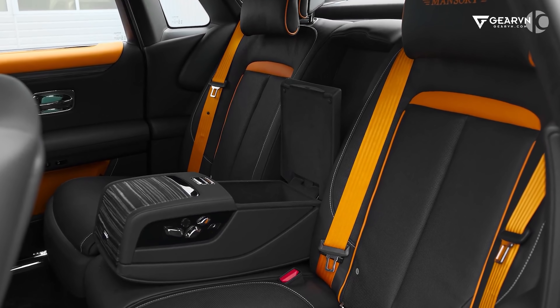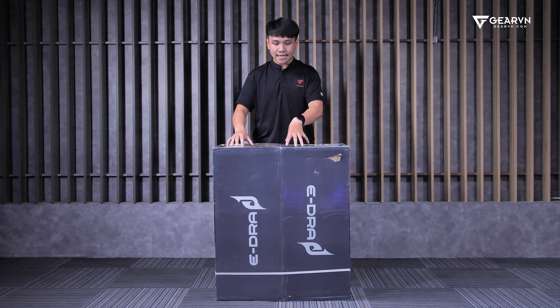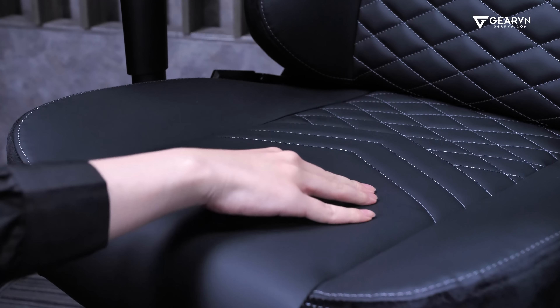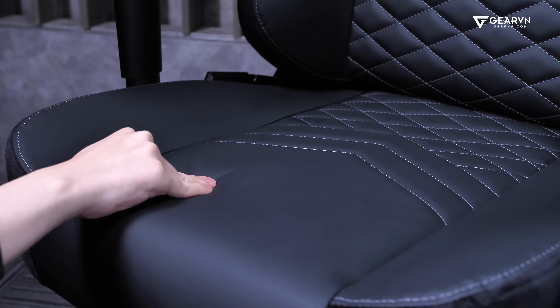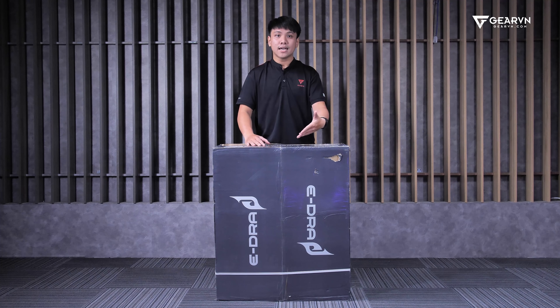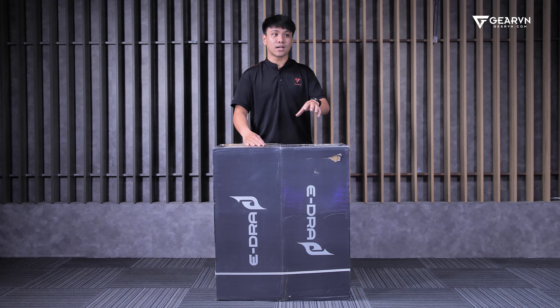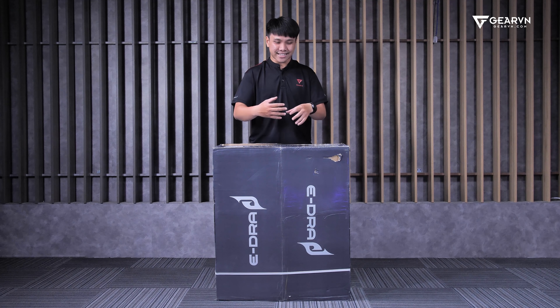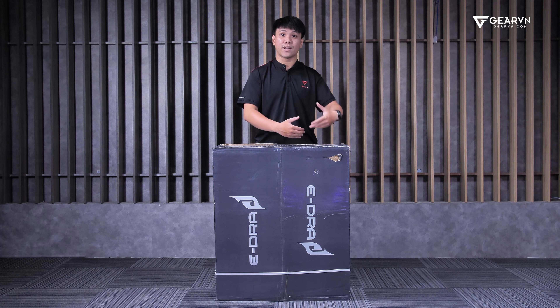Chẳng hạn như sưởi ấm hoặc massage. Và cần nhớ là da Napa hiện tại vẫn là một loại da kỵ nước. Cho nên dành cho các bạn nam nào hay ngồi cởi trần chơi game mà bị đổ mồ hôi thì sẽ làm cho da này dễ bị bong tróc hơn, nó giống như da PU. Đó là đặc tính của da Napa. Thường các sản phẩm ghế gaming sử dụng da Napa sẽ có mức giá rất cao, khoảng trên 10 triệu đồng. Nhưng ERA họ làm ra con ghế này chỉ với mức giá 8 triệu thôi, thì liệu ngoài da ra thì ghế này còn có công nghệ gì kèm theo hoặc thú vị nữa không?